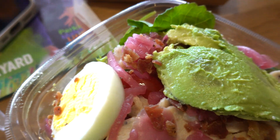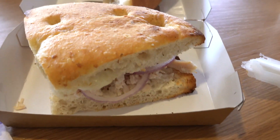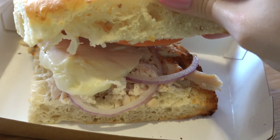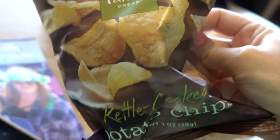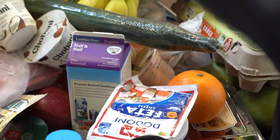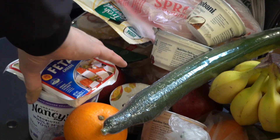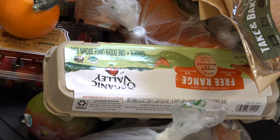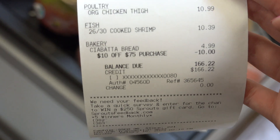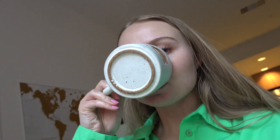For lunch we went to Panera Bread — it's one of the food chain places I really like here in America where you can get healthy food really quick. I got a green salad with chicken, a sandwich, and chips that I ate later. Then we went to the store to get some groceries because the refrigerator was completely empty. After that I had a coffee because I really needed it.